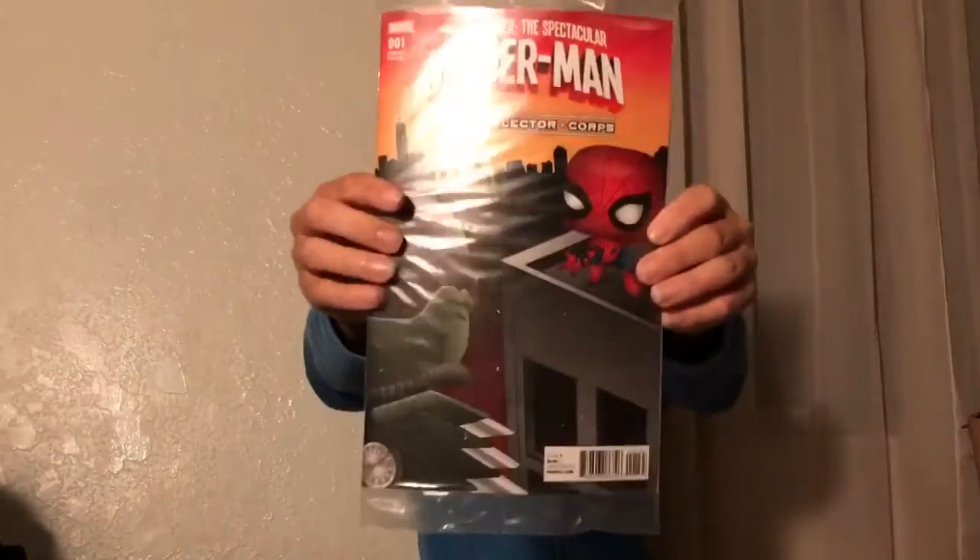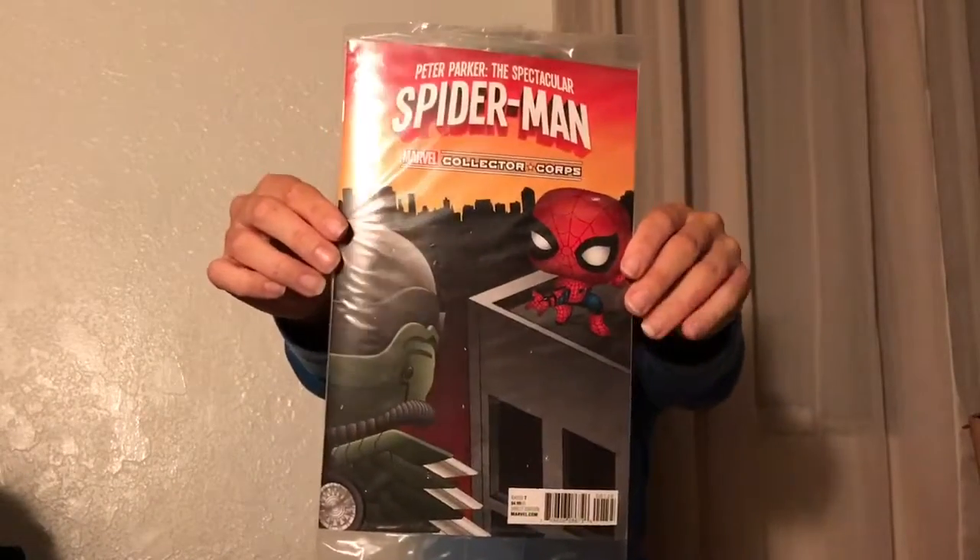I'm not sure if I want to open these, just because I'm probably not going to keep them, so I might as well just keep them inside. There's also a special Peter Parker the Spectacular Spider-Man Marvel Collector Corps comic. It's really cool — and they're like in pop form.